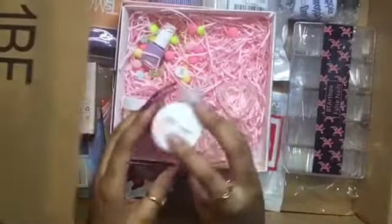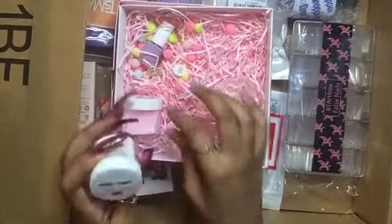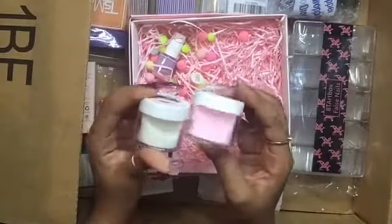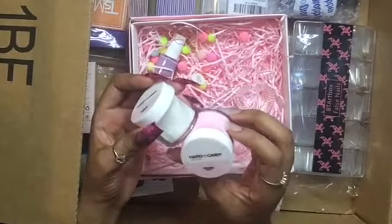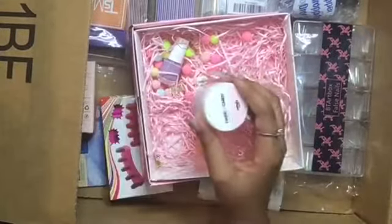Then I got some acrylic powders which don't have a name for it, but I got this white one and this pink one, which is really pretty. I'm checking how many ounces — they're very small, but it's fine.